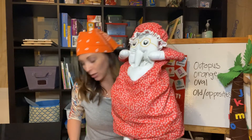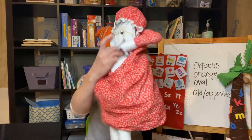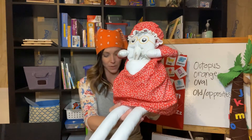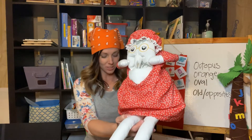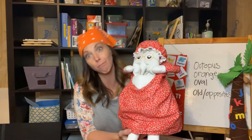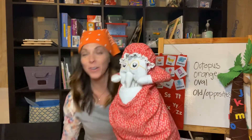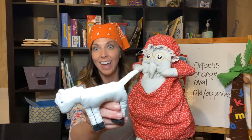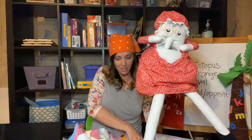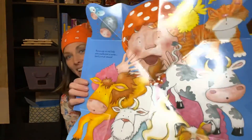There was an old lady who swallowed a cow — I don't know how she swallowed a cow! She swallowed the cow to catch the goat, the goat to catch the dog, the dog to catch the cat, the cat to catch the bird, the bird to catch the spider, the spider to catch the fly. I don't know why she swallowed the fly — perhaps she'll die. There was an old lady who swallowed a horse — she swallowed a horse and she burst of course!